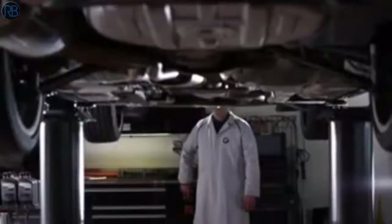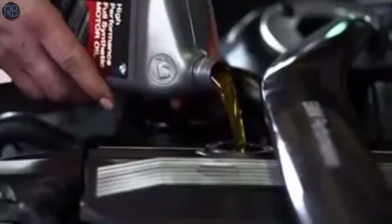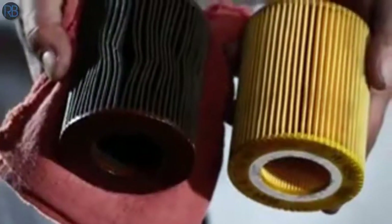Right now, you can get a $79.95 value service oil change, where a BMW trained technician will replace the old oil with premium synthetic oil, change your oil filter, and reset your service indicators.